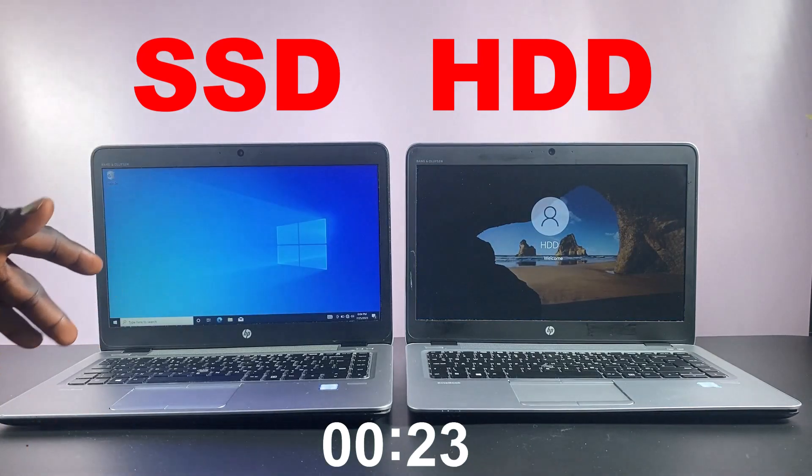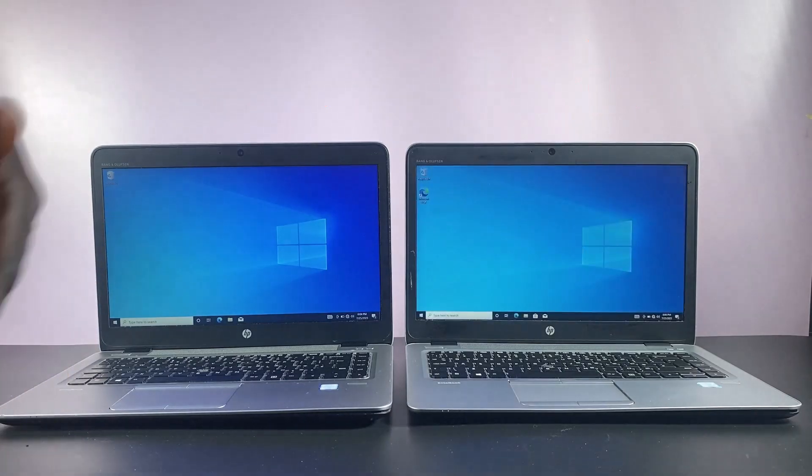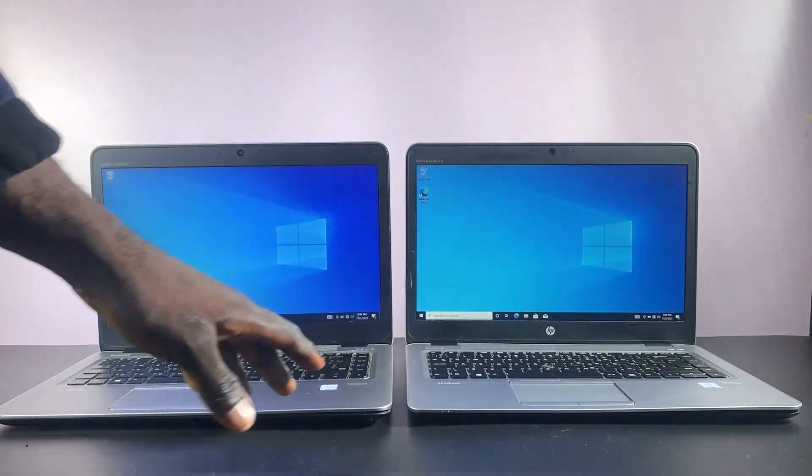As you can see, the SSD laptop has taken the lead, booting into Windows much faster than the HDD laptop. So the SSD has won the first round. Now let's proceed to the second round.